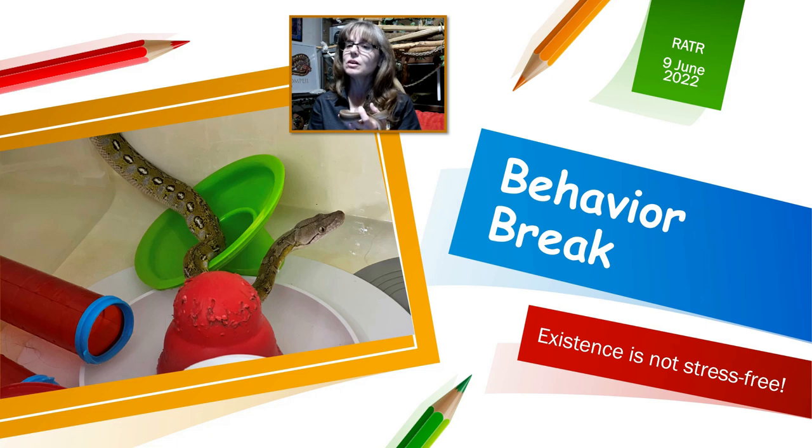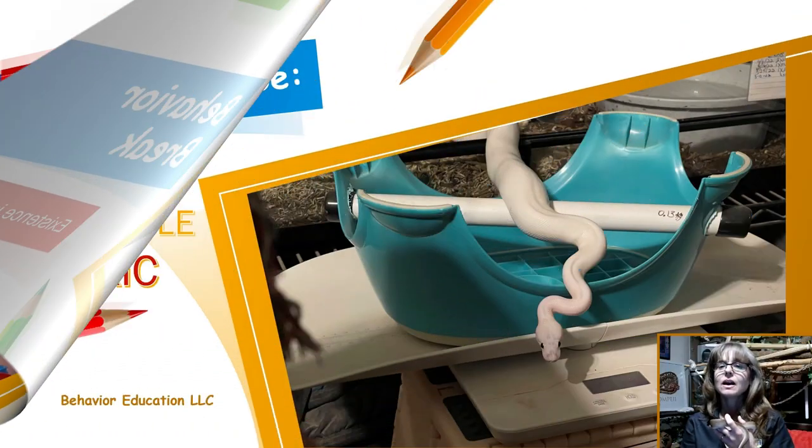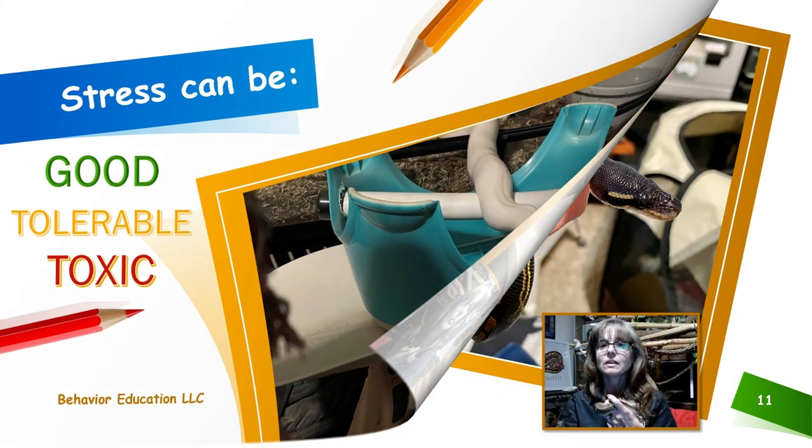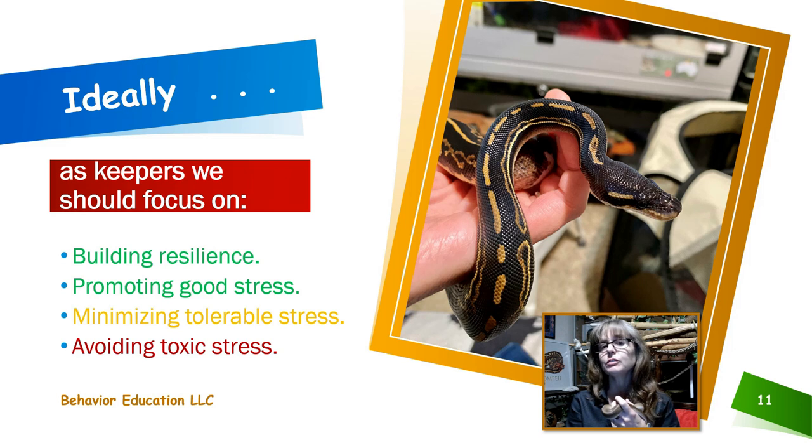Welcome to this behavior break. Existence is not stress-free. I want to remind you all that stress can be good, tolerable, or toxic. Ideally, as keepers, we should focus on building resilience in our snakes, promoting good stress, minimizing tolerable stress, and avoiding toxic stress. We do this by exposing the snake to enriching experiences and achievable challenges which they choose to engage in. We also do this by avoiding situations that cause the snake fear, anxiety, or distress, and by increasing choice and control in our snakes' lives.